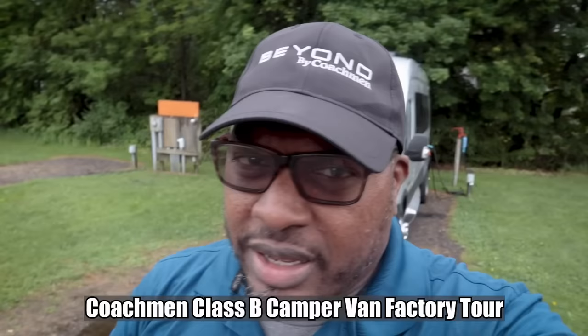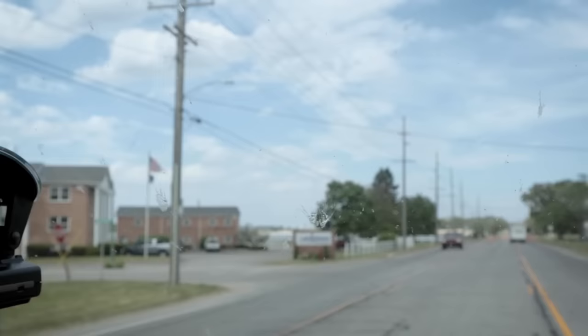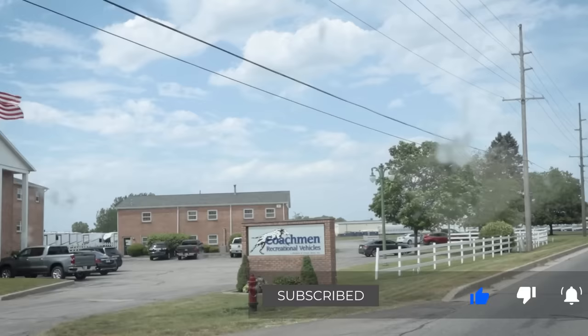Welcome back to the channel. I'm Hank Strange, this is Stranger Palooza. That's my 2021 Coachman Beyond behind me, built on a 2020 Ford Transit chassis. My location looks like a campground, and I am in a campground — but I'm actually in Middlebury, Indiana at the Coachman factory. We're going to do a Coachman factory tour right now.